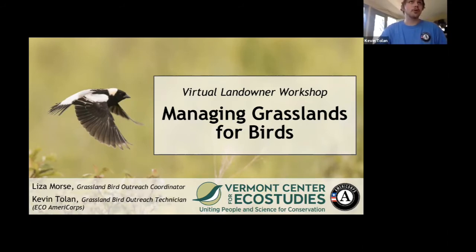Let's get this party started and then do questions a little bit later. As Peter mentioned, we are from the Vermont Center for Eco Studies. VCE is a non-profit conservation research organization headquartered in Norwich. We mainly focus on insects such as bumblebees and butterflies, birds, and vernal pool amphibians.